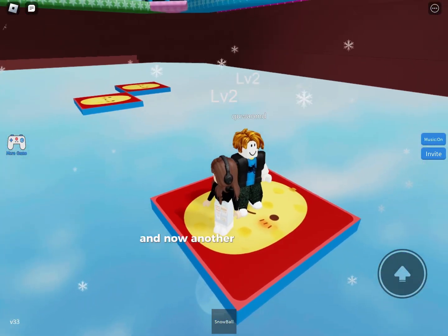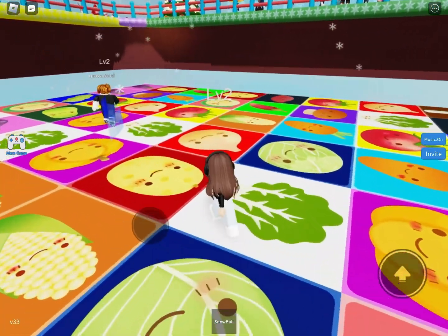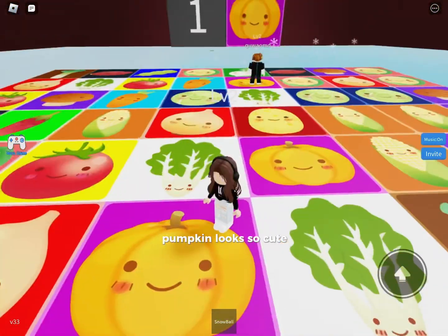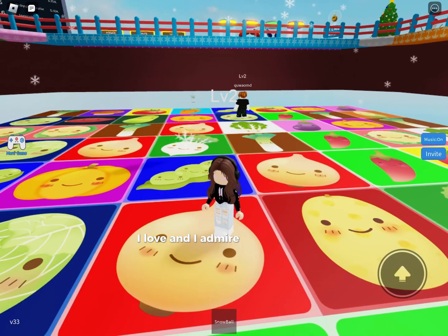And now another pumpkin — yay! Pumpkin looks so cute. I love and admire the drawings.